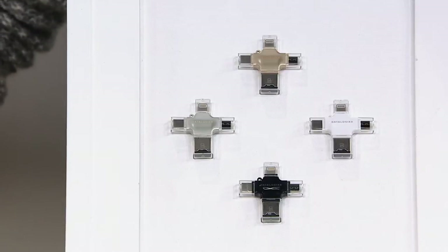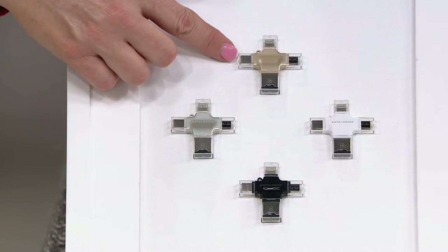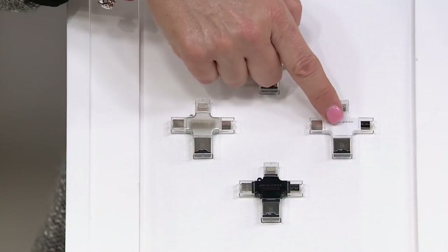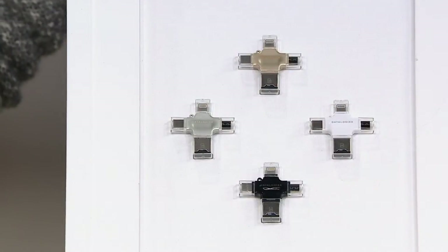Let me show you the colors: black, silver, and look at this spanky color in gold, and then white. This little four-armed Data Logics device is going to be the lifesaver for you or anybody else that you share it with.